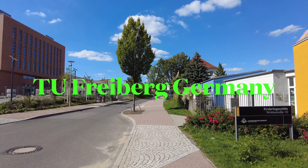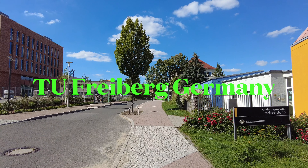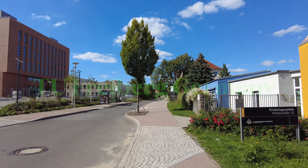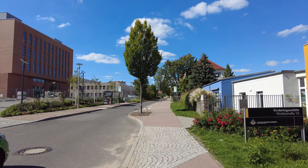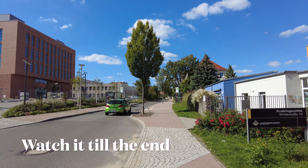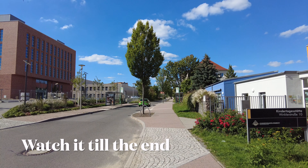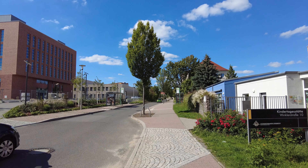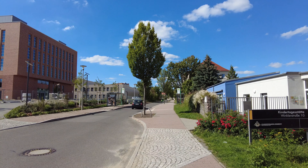Hello everybody, this video is about the Technical University of Freiberg. This video is for those people who want to study here, or who have studied here before — alumni — or anybody who is planning to study in Germany. I will show you some videos and some buildings of this university as well.